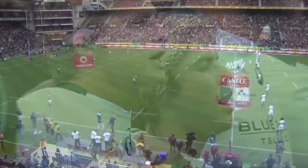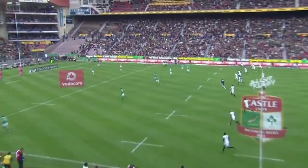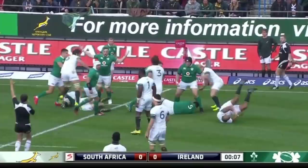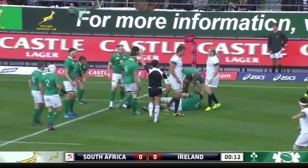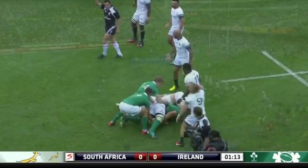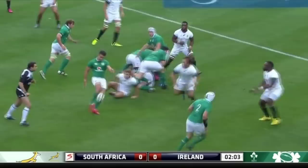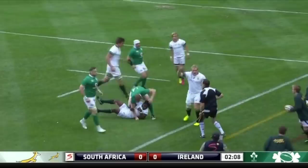Faf de Klerk on Springbok debut — reward for outstanding form for the Lions in Super Rugby. He will be tasked with setting this very exciting and quick Springbok back line away. Devon Toner from the kickoff is taken out in the air by the advancing Springboks — early penalty. Murray to the short side quickly through the hands of Jared Payne at fullback. Murray peeling around the back is Jack McGrath — strong tackle. Murray testing with a hoist under the high ball, and Trimble was up there to get hands. He's very good in the air, is Trimble.